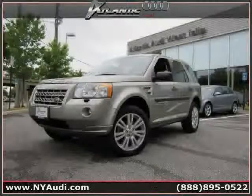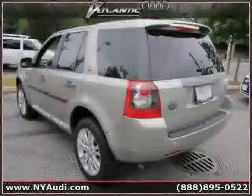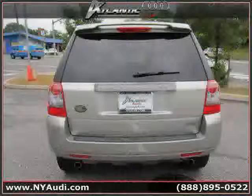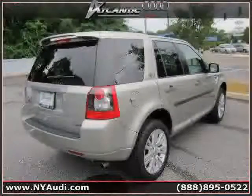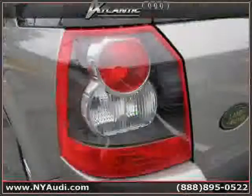Like this 2010 Land Rover LR2, equipped with leather interior, power windows, power passenger seat, panoramic roof, heated mirrors, CD player, traction control, power driver seat, power door locks, driver and passenger side airbag, rear head airbag, and premium sound system.